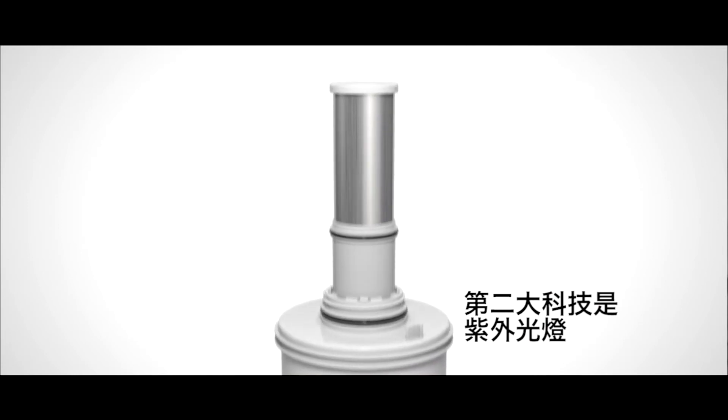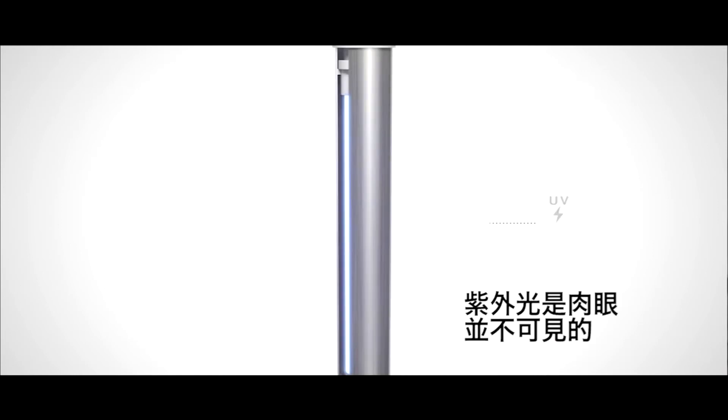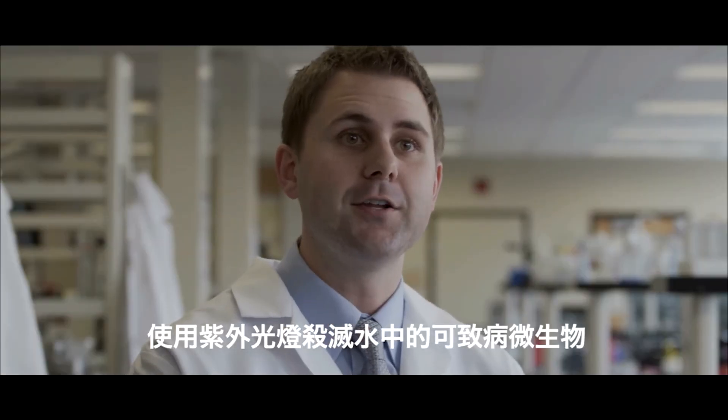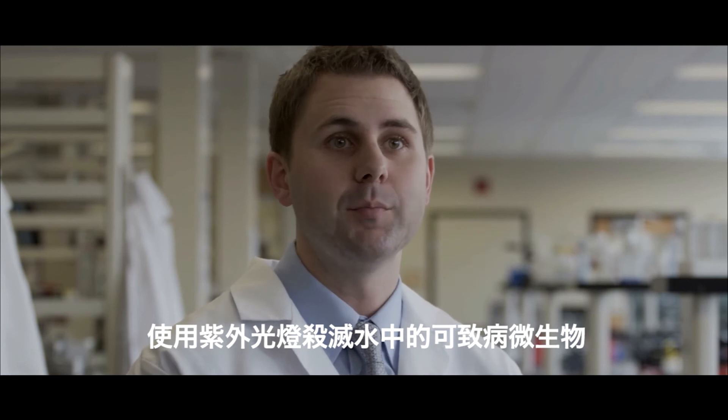The second technology is ultraviolet light. Ultraviolet light is light that you can't see, but in terms of our system, we're able to use that ultraviolet light to inactivate waterborne disease-causing microorganisms.